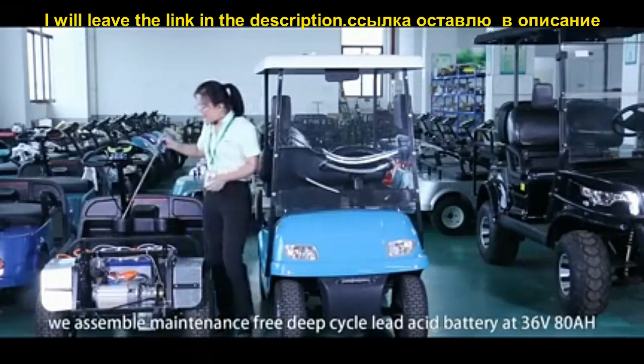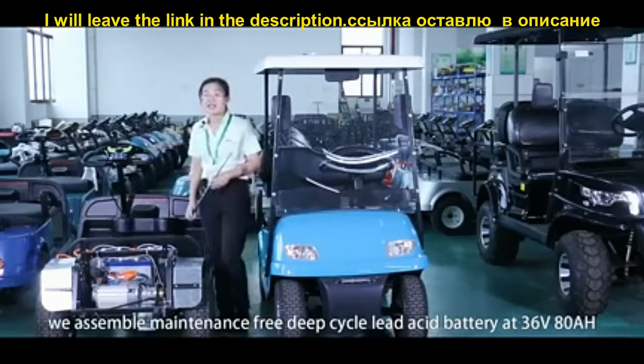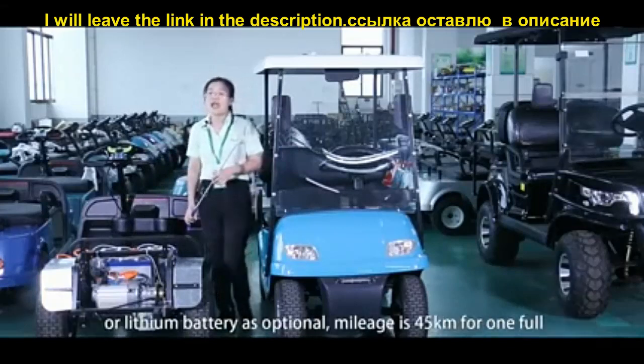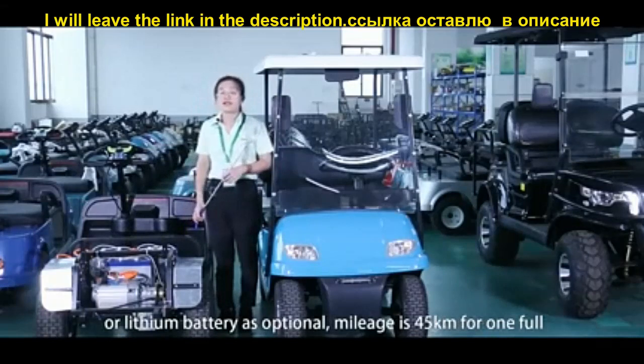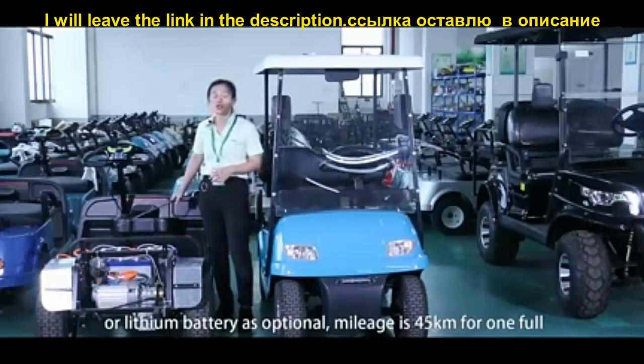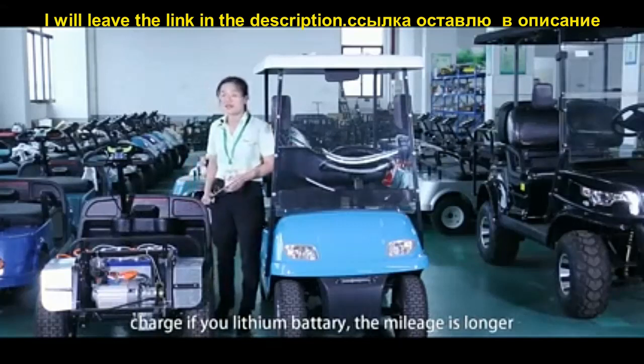We assemble a maintenance-free lead-acid deep-cycle battery, 36V 80Ah. We can also use lithium battery as an optional. The mileage for lead-acid battery is 45 km per full charge; if using lithium battery, the mileage is longer.